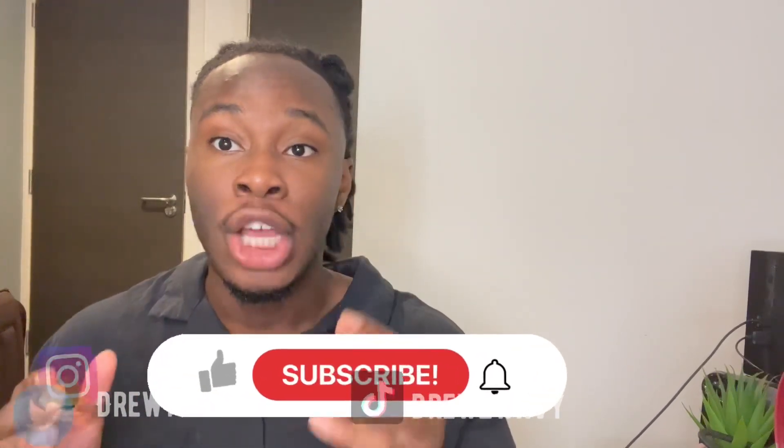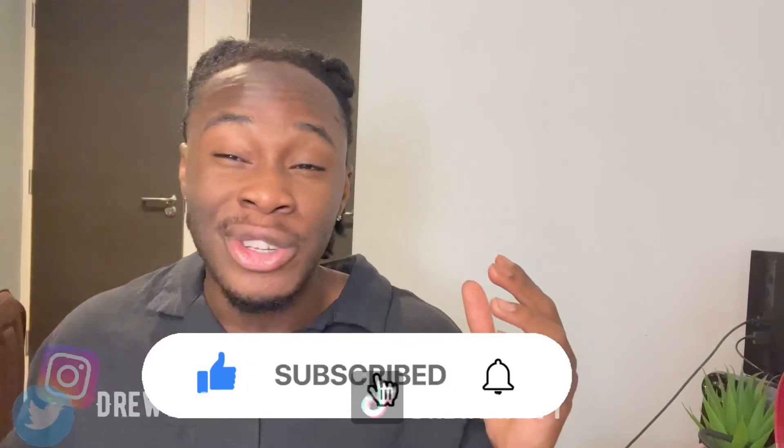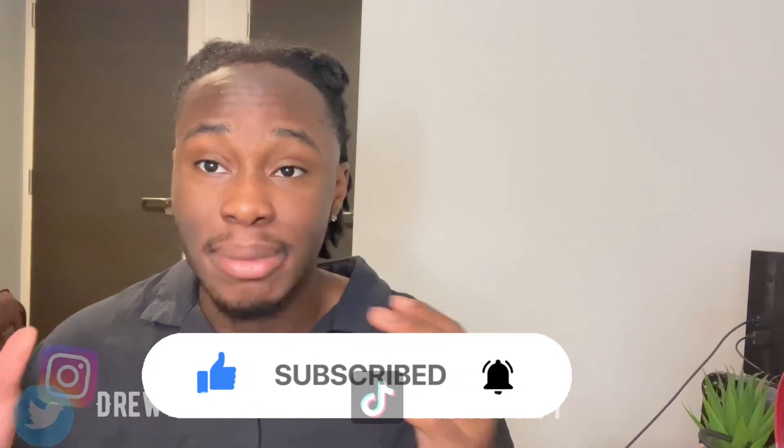Hello guys, it's your boy Drew and I'm back in the video. Today we're going to be looking at my jacket collection and some jackets that I think you need for this winter. So without further ado, let's get into this video with maximum efficiency.